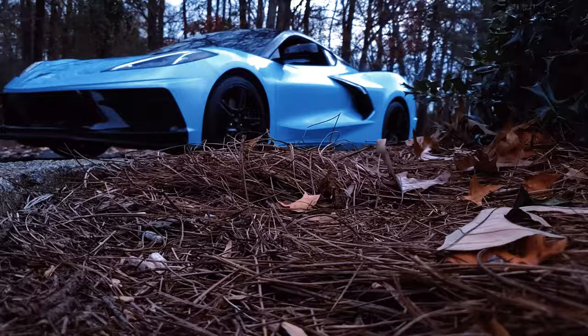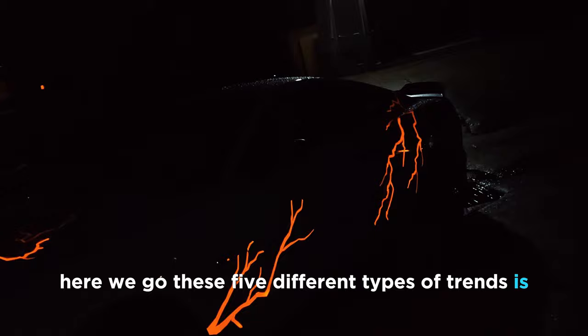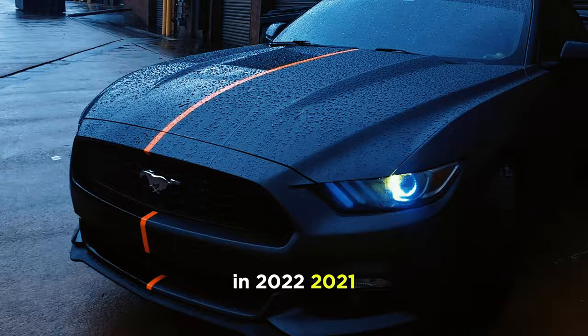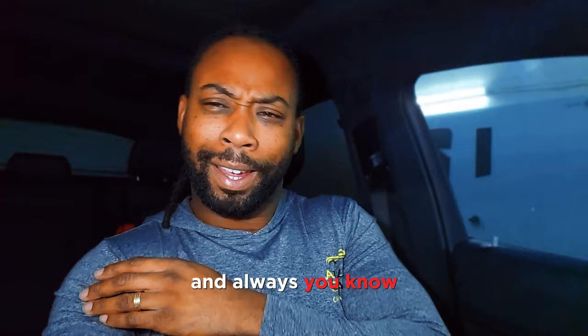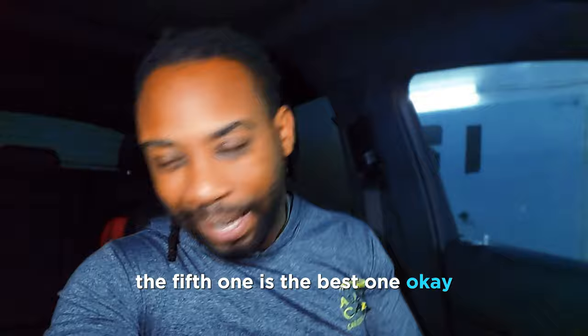I'm going to show you the best car wrap trends of 2023. These five different types of trends are crazy, because they're something that a lot of people haven't seen in 2022, 2021, and before that. Very few have done it. Subscribe to the channel because we're going to have more tips just like this, and we're going to give a bonus — the fifth one is the best one. Let's jump straight to it.